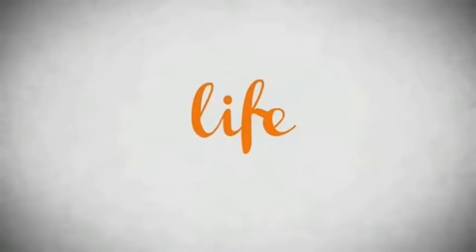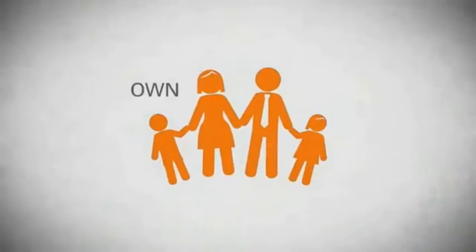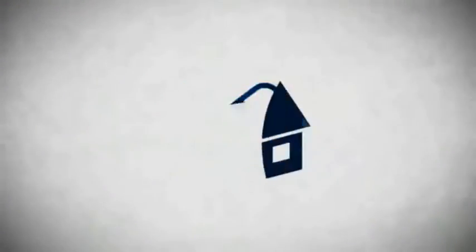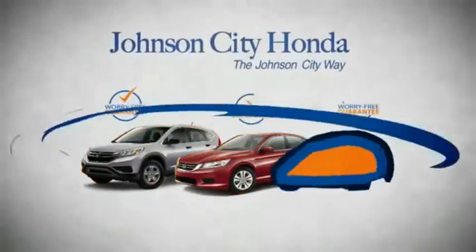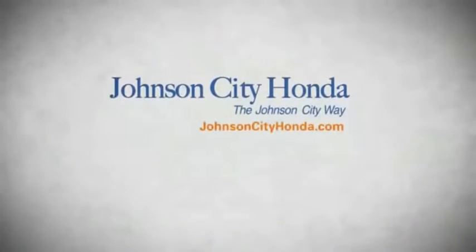Life — it's a long time to be certain about something. It's longer than you'll have any job, and longer than it takes a child to grow up and start their own family. Life is longer than it takes to get a college degree, longer than it takes to pay off a mortgage. And yet life is how long Johnson City Honda stands behind your new or quality pre-owned vehicle.